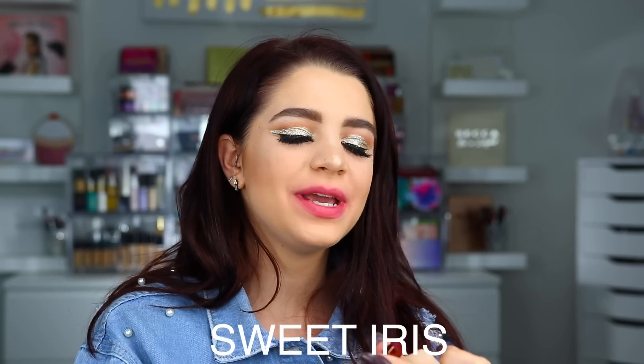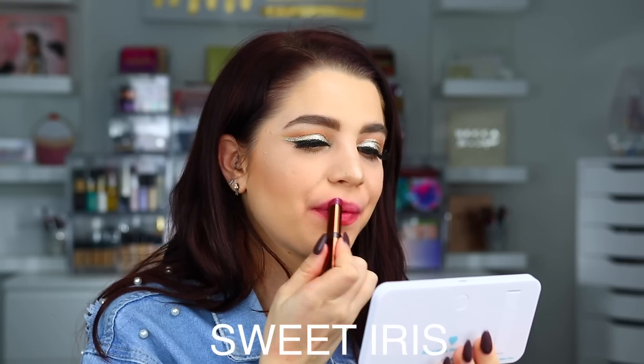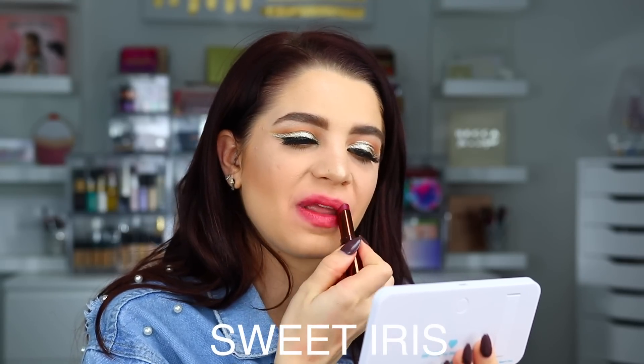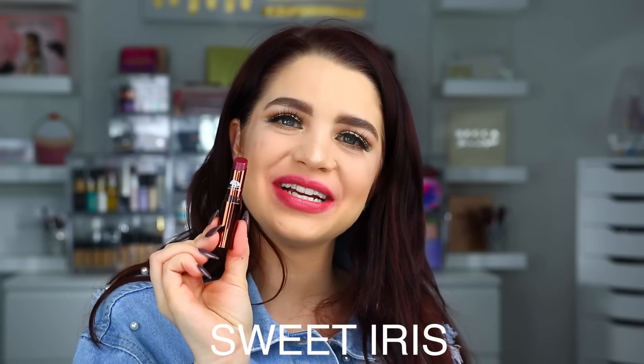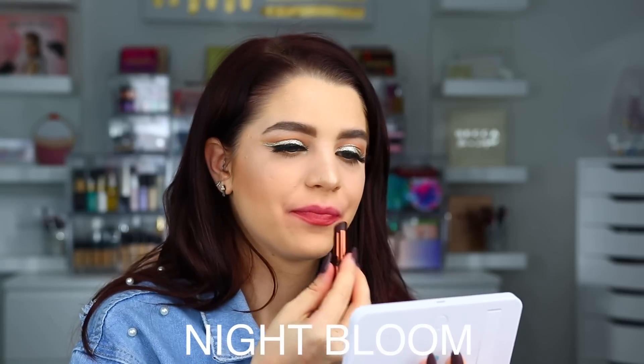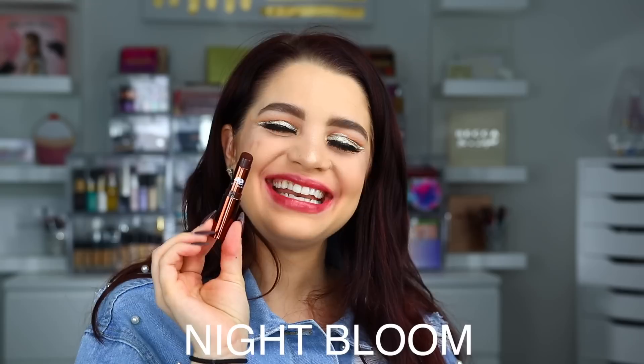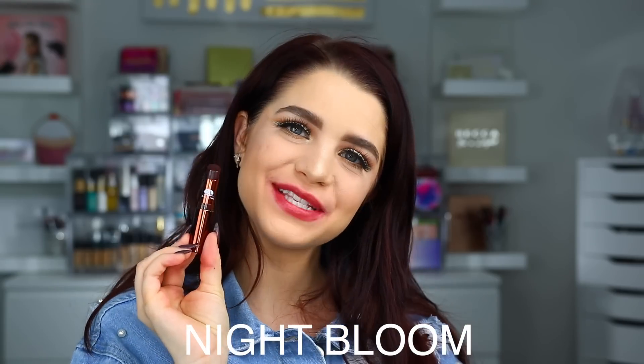Here is Fuchsia Fields on the lips. Up next we have Sweet Iris. Here is Sweet Iris on the lips. The next shade is Night Bloom. Here is what Night Bloom looks like on the lips.